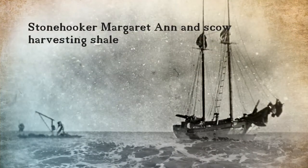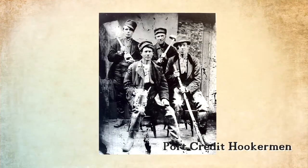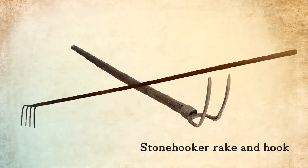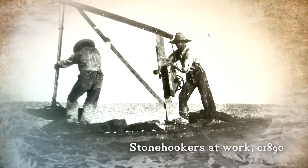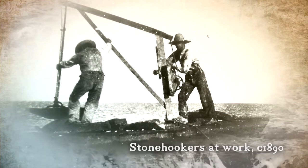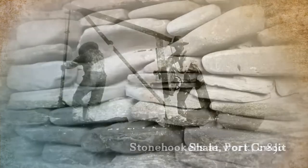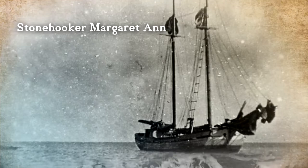The harvesting, loading and moving of the Dundas shale was the hardest part. The stone hooker would anchor close to the shore, usually in anywhere from 6 to 12 feet of water. The sailors would pry the slabs of shale from the lake bottom either by hand or by using long rakes called hooks, or sometimes shovels. The shale would be loaded into a small skiff, yawl boat or scow, often equipped with hoists and A-frames to assist in lifting the stone.